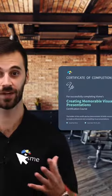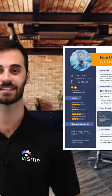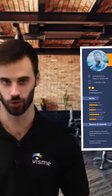Once you complete the course, you'll be awarded a certification you can add to your resume that helps you stand out as a certified presentation guru.